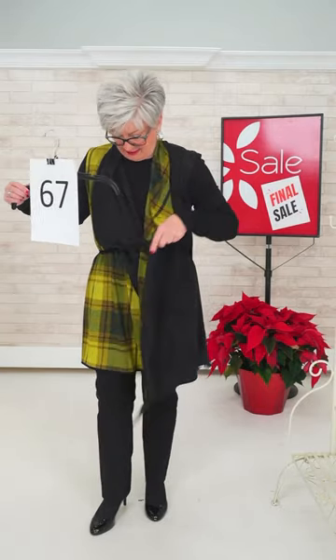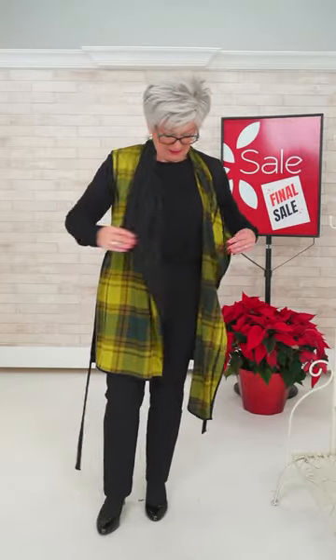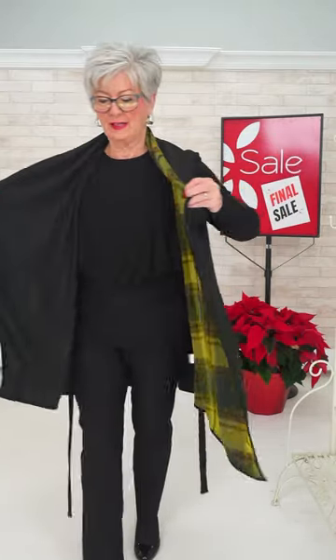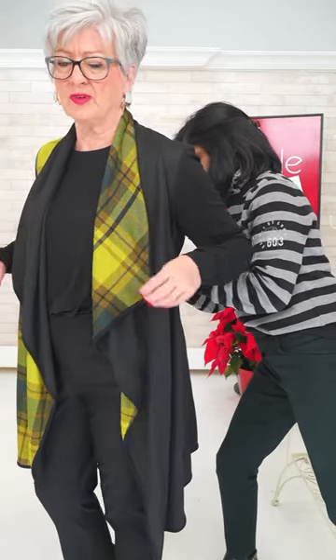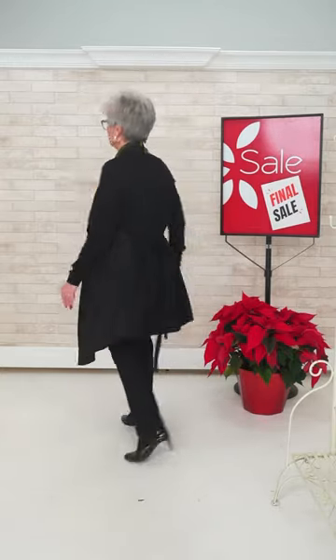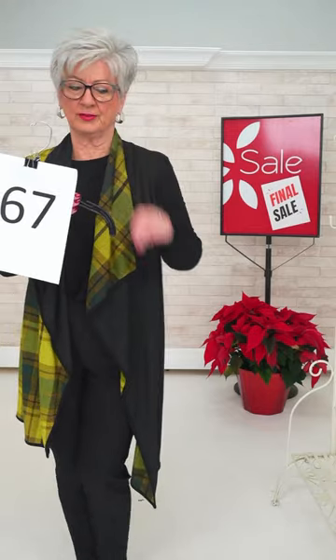What happens if you undo it? You can tie it at the back only, or just leave it draped. The tie does come out — if you didn't want it, you could just wear this as a jacket vest. I like it like that. Or take the tie off right away and wear it like a sweater vest. That's number 67, size two.